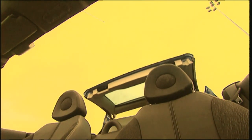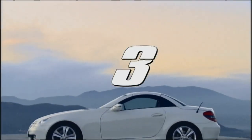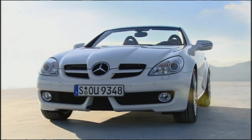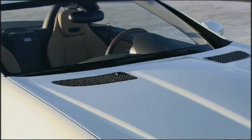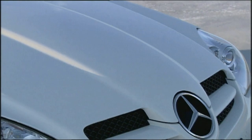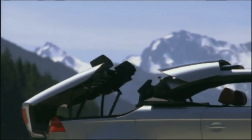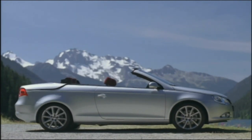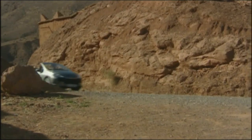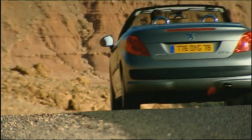Now we come to the bestsellers in Germany. Third place goes to the initiators of the hard top renaissance — in 2008, there were just under 10,000 new registrations of the Mercedes SLK. In second place, with 11,300 registrations, is the VW EOS, which also prefers metal. Its five-part multifunctional roof is engineering art par excellence. And the winner? Another hard top cabriolet — the Peugeot 207CC has been sold nearly 13,000 times in the past year. The evidence is clear: the Germans want something solid over their heads, even in a convertible.